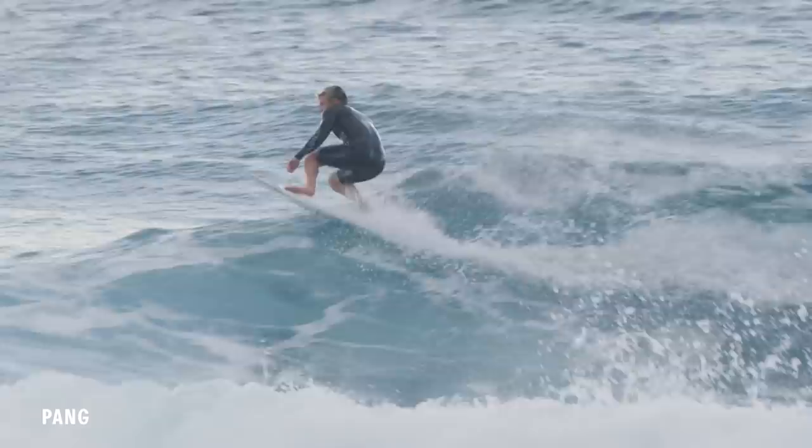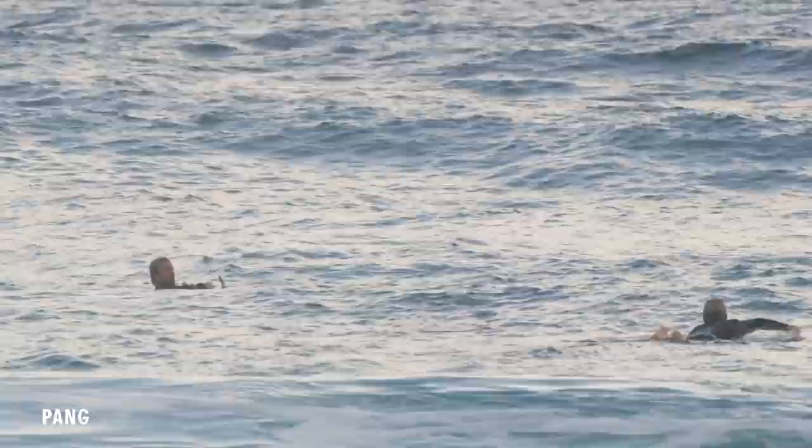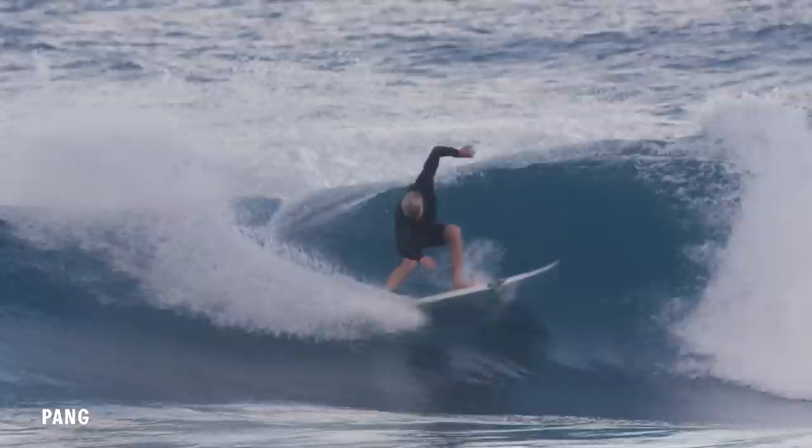I was 100% dead set that it was a Cabianca because it had a big fat chunky tail and a lot of downline speed. But then I saw Jack in the water and he was like 'is that the Pang?' and I was like, what? I think it's a Cabianca. And then he was trying to convince me it was a Pang. So either one of us is dead wrong or 100% right. I was actually really excited to ride it because it had like a nice fat tail width and thickness, which is kind of what I like to ride at home.